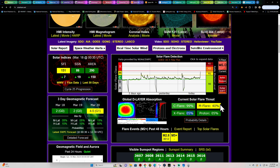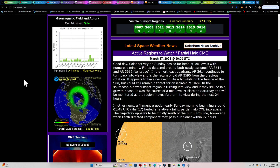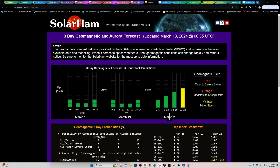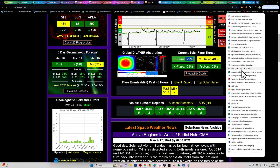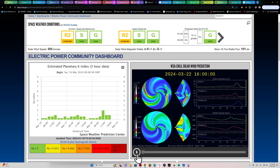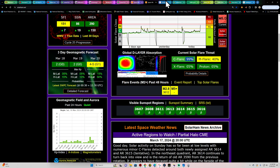Right now there's a 5% chance for an X-flare, 40% for an M-flare, and around 99% for a C-flare. Space weather is kicking up. There's a G1-class geomagnetic storm expected around March 20th from a small CME — a glancing blow to Earth — but nothing major.